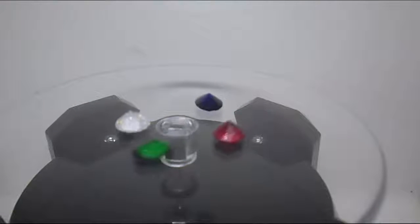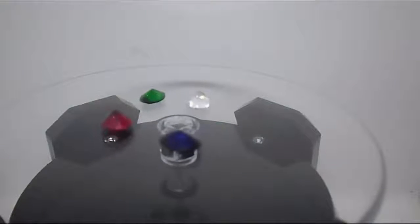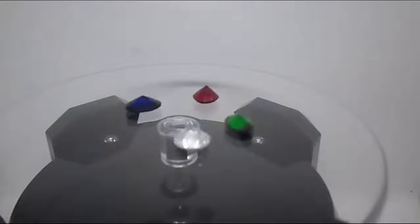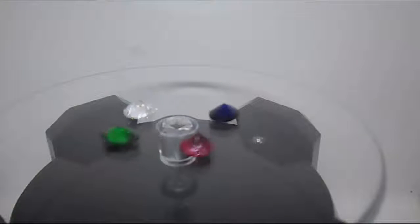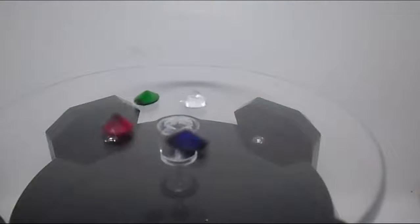Gems are characterized in terms of refractive index, dispersion, specific gravity, hardness, cleavage, fracture, and luster. They may exhibit pleochroism or double refraction. They may have luminescence and a distinctive absorption spectrum. Material or flaws within a stone may be present as inclusions.